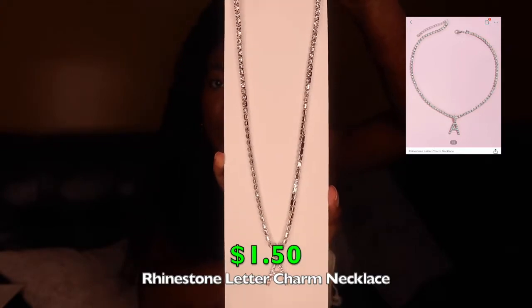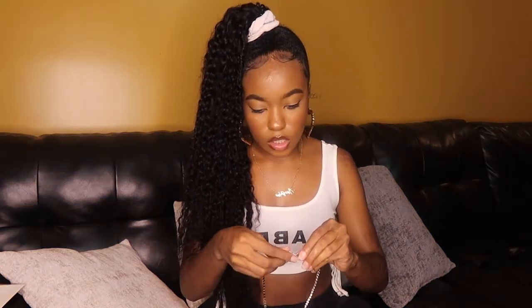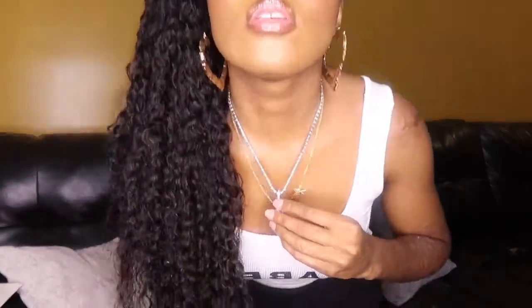The next necklace is one I originally ordered off AliExpress for my AliExpress haul — by the way, that haul is coming up, my items are still coming in. Anyway, I ordered this necklace and it never came; I got my money back. Then I saw it on Shein and got it. It's just a silver diamond initial necklace — I got an 'A' for my name. I've always wanted one of these; they're super trendy right now. The material is pretty cheap but that's expected for the price. I really like it.